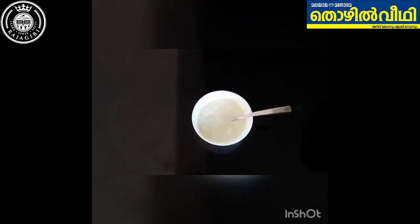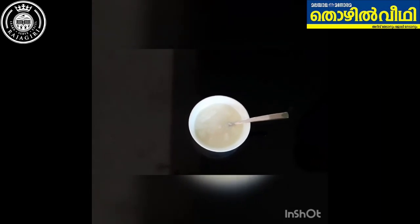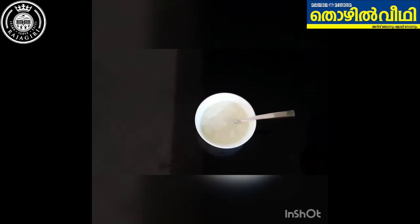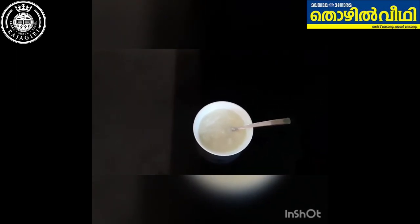The health benefits of consumption of curd are many. We all know that curd is made from milk — the conversion of milk to curd is by the process of fermentation. Milk contains globular proteins called casein. The lactose in milk turns into lactic acid. The curd is formed because of the chemical reaction between the lactic acid bacteria and casein.